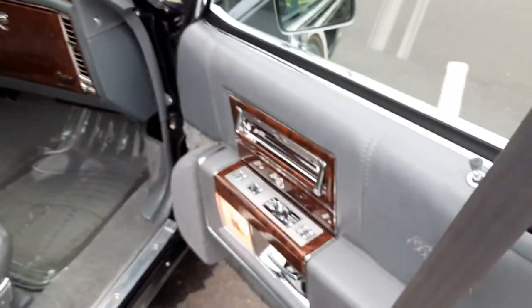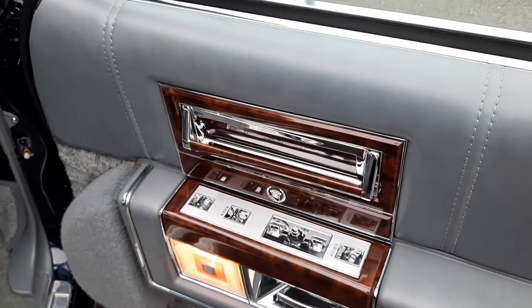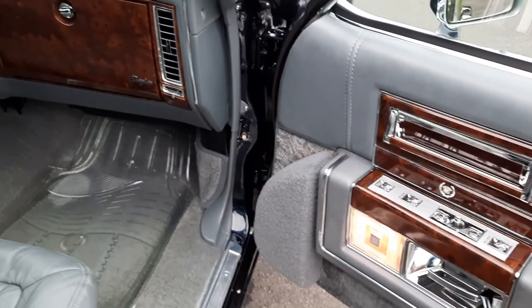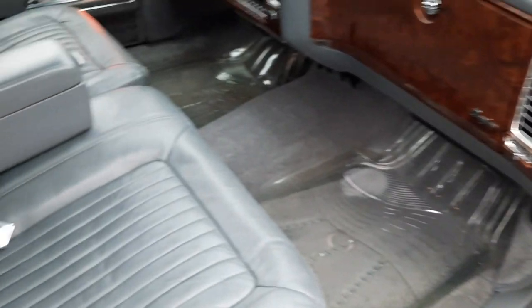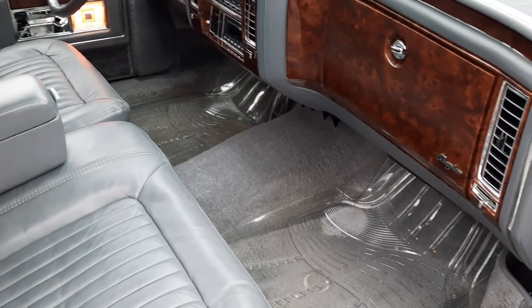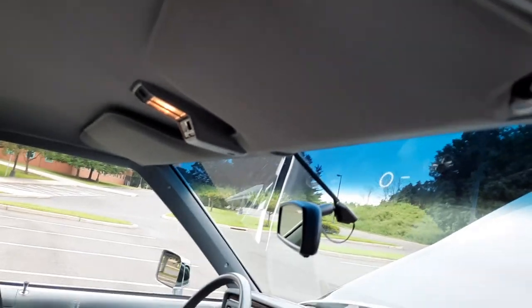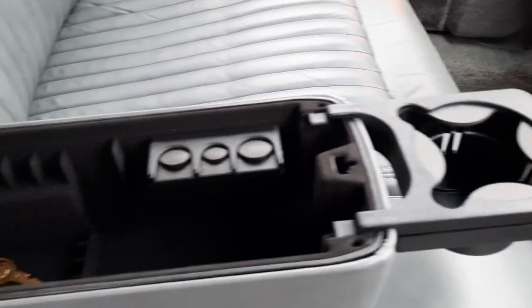Inside is like brand new. Door panels show no cracking, no signs of wear. All the window and door switches are absolutely perfect. This car also has the rare CD option with the speaker pods built into the door — you don't see too many with that. The seats are absolutely beautiful. There's clear plastic on top of the mats; the mats underneath are like brand new. The headliner is beautiful and original, as are the sun visors.